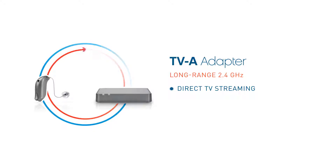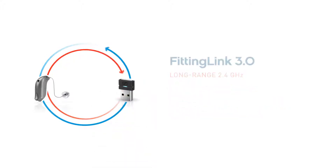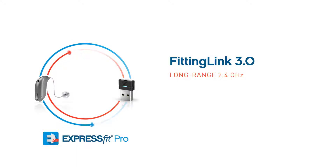Patients can stream their favorite programs using the TVA adapter. This optional accessory directly connects hearing aids via Bluetooth to a television. Patients will enjoy high-quality Dolby Digital stereo sound, and the at-home pairing is simple and fast.